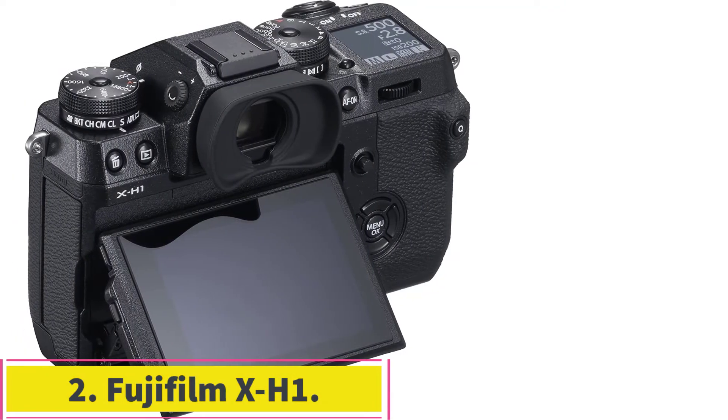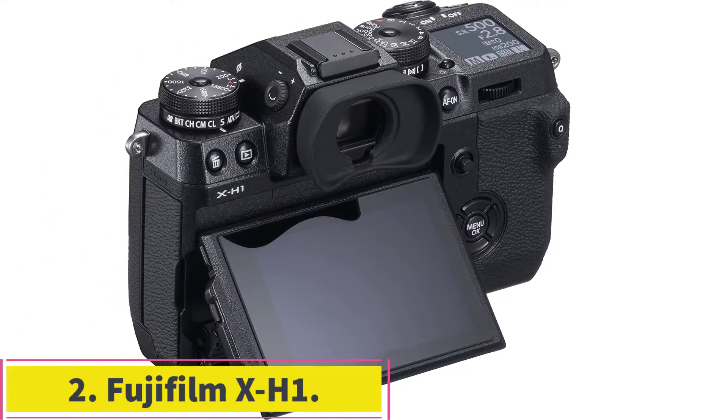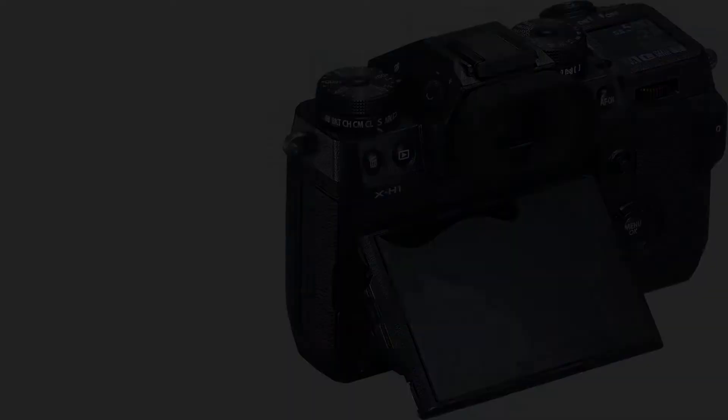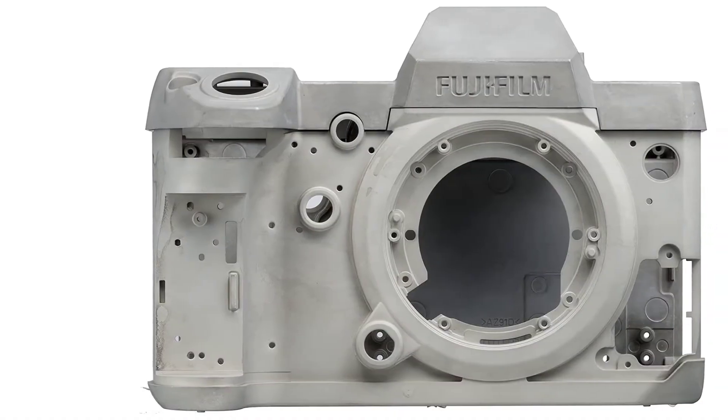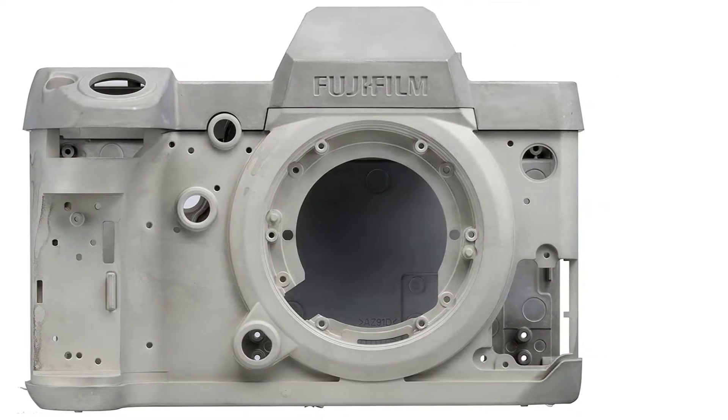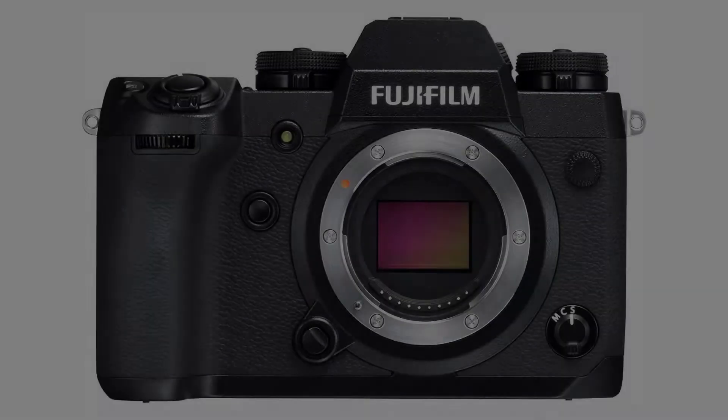At number 2: the Fujifilm X-H1. The Fujifilm X-H1 is the most advanced X-series camera until now, with its amazing range of new and refined features. However, it lacks the compact size of the X-series that we have come to know and love.